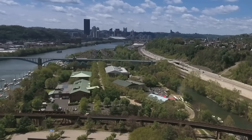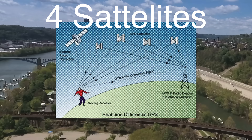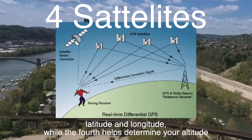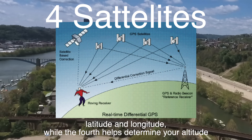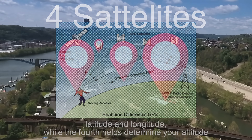To get the best possible accuracy, your GPS receiver needs signals from at least four satellites. The first three satellites help pinpoint your latitude and longitude, while the fourth helps determine your altitude, which is especially important for applications like aviation.